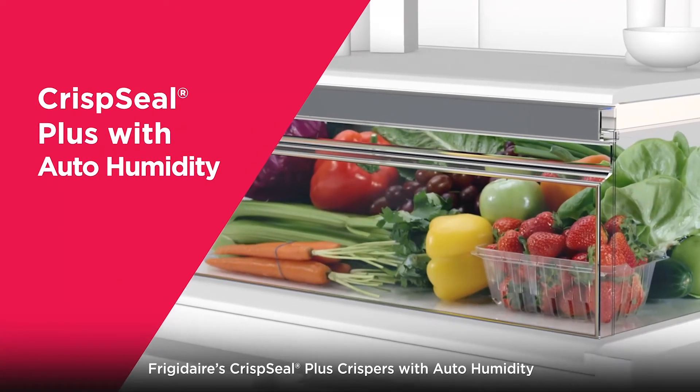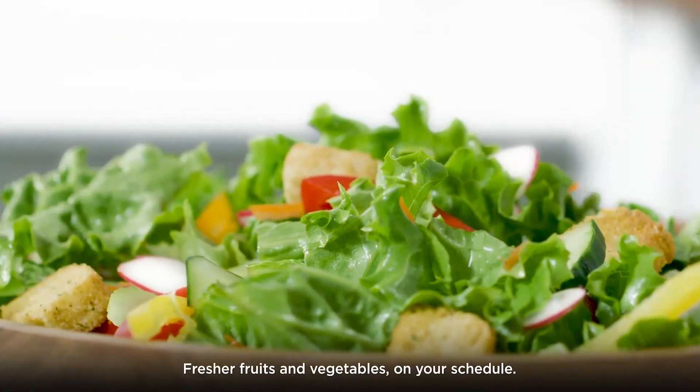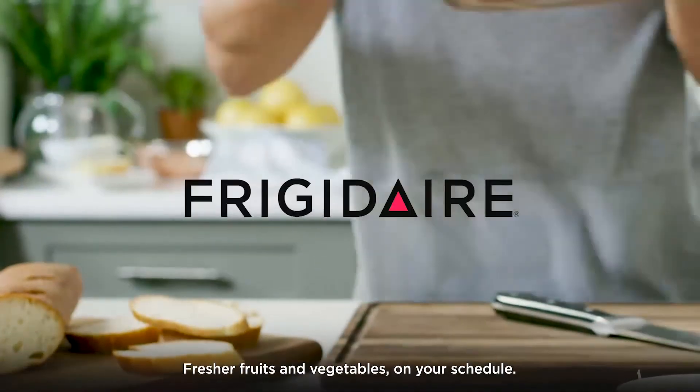Frigidaire's Crisp Seal Plus crispers with auto-humidity. Fresher fruits and vegetables on your schedule.